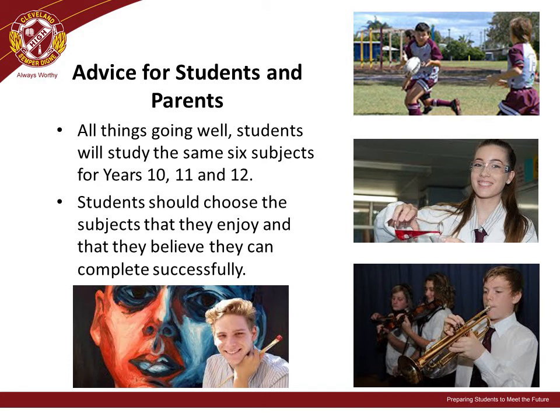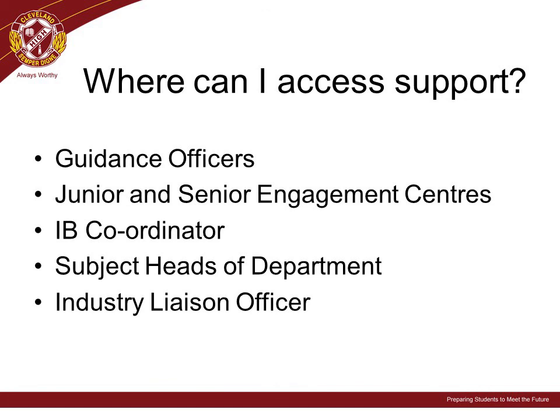Given that students will be expected to continue with their subject choices across Years 10, 11, and 12, it is very important that students carefully choose subjects that align to their ability and interests. We want students to be engaged in their learning and doing well. We have a range of staff to support you and your student through the set planning and subject selection process. You can access their contact details and a range of useful resources via the school website under the set planning link.